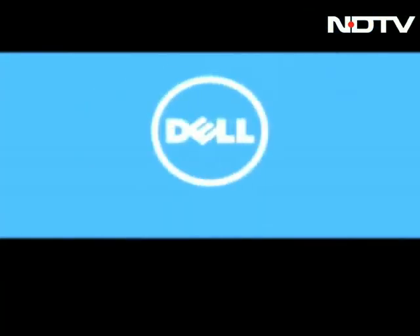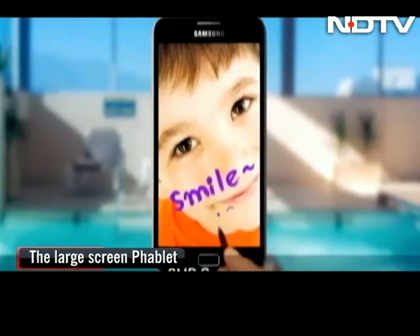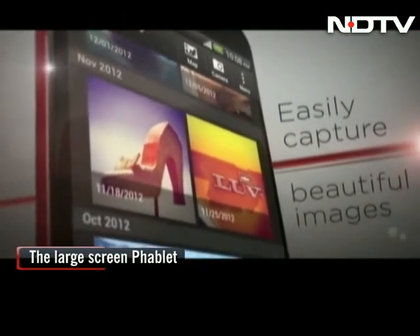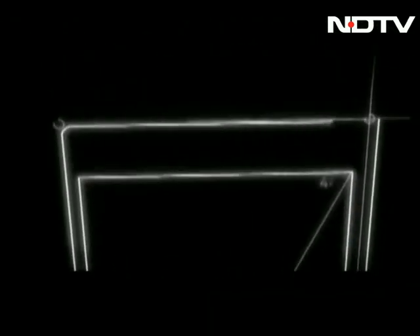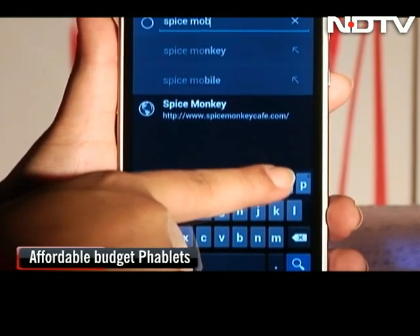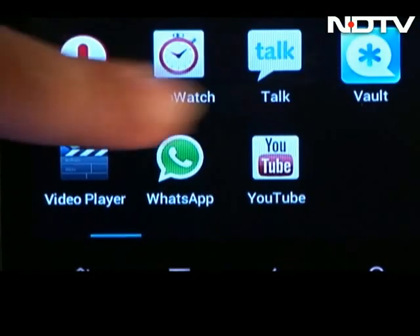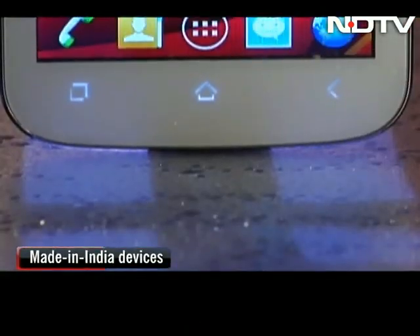The Dell Streak 5 pioneered it but didn't build a good product. The Samsung Galaxy Note popularized it and hit a home run, and it seems the world loved it. This is the device we fondly call the phablet, but till a few months back you had to have deep pockets — not just to keep this phone but also to buy it. But not anymore. Many Indian manufacturers are coming to your rescue. Phablets are now available for the budget-conscious, but while you may get a large screen, there may be some features that you compromise on given the low price.